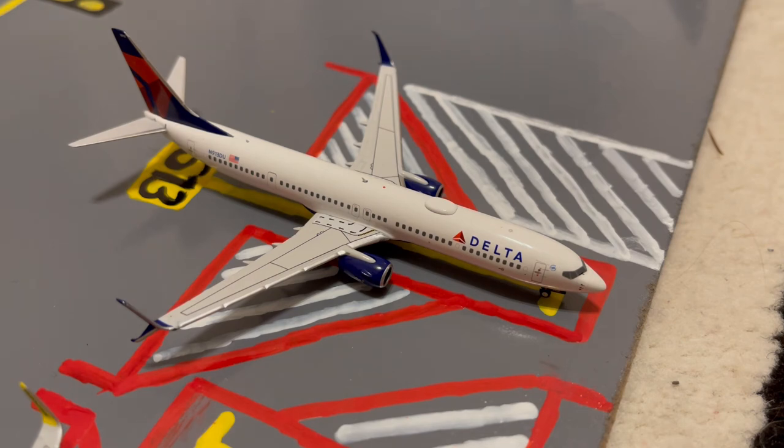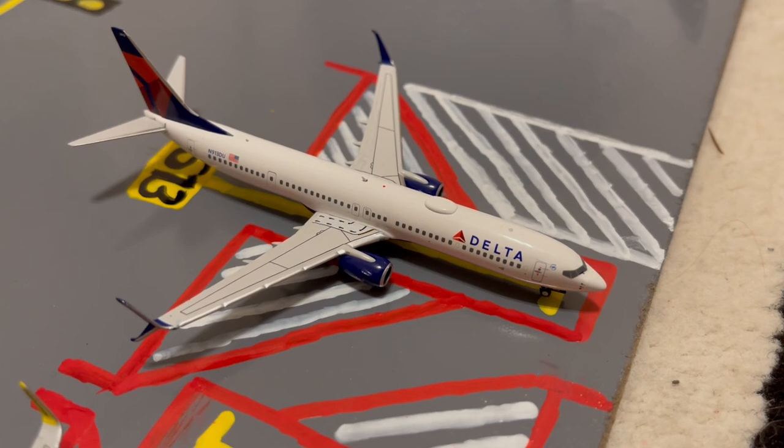Here at gate S13 or Sierra 13, we have this Delta 737-900ER in their normal livery. Earlier today he came in from Salt Lake City, and later today he'll be loading up passengers for a flight out to Atlanta.